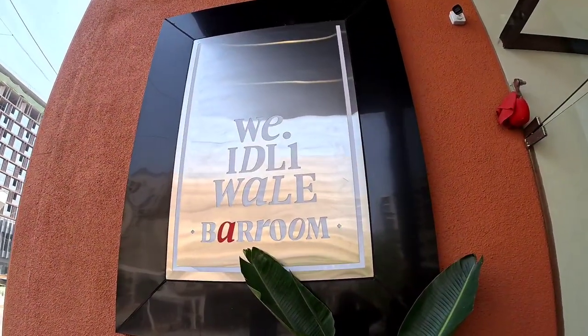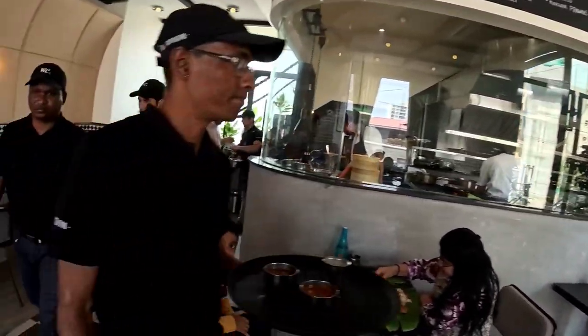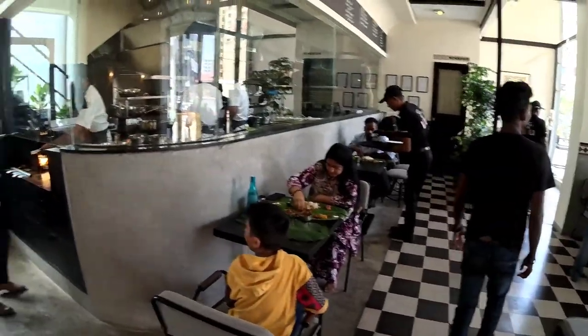Let's get started with Godwin John at V Idliwale. We have reached V Idliwale Bar Room — this is the new place that has opened in Balewadi High Street Phoenix. I'll show you two floors. This ground floor is just food, no alcohol — there's an open kitchen here where people have their food Andhra style, on a South Indian leaf.